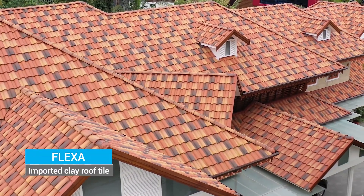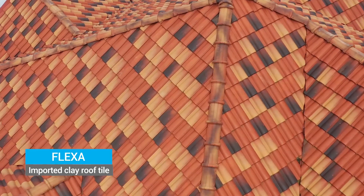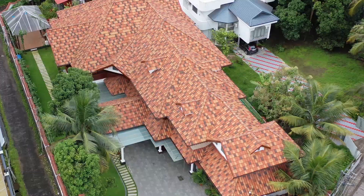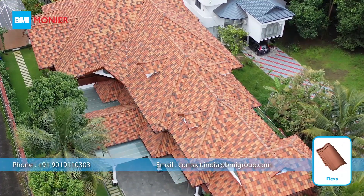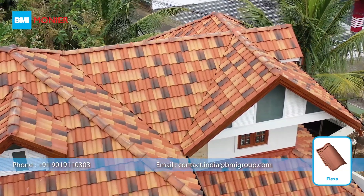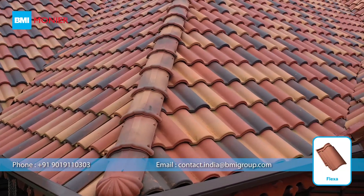Some roof tiles just look like they belong on the roof. Flexa clay roof tile is one of them. In this video, you can see the roof directly from above and you'll see the amazingly attractive pattern of Flexa roof tile which enhances the look of the entire house.